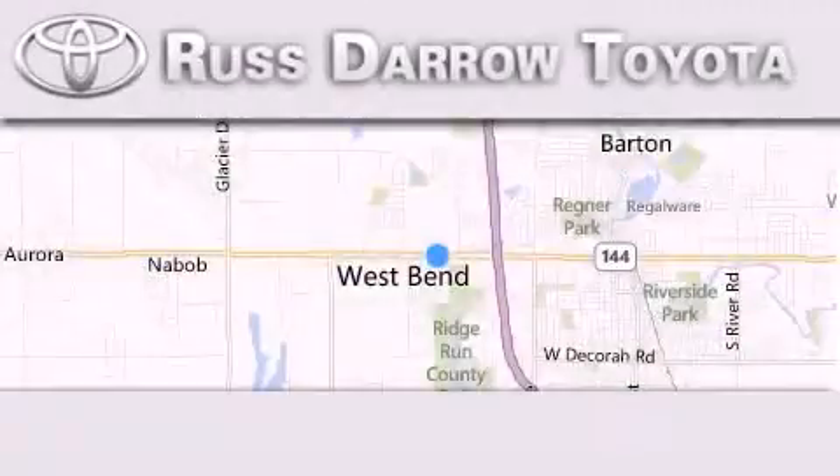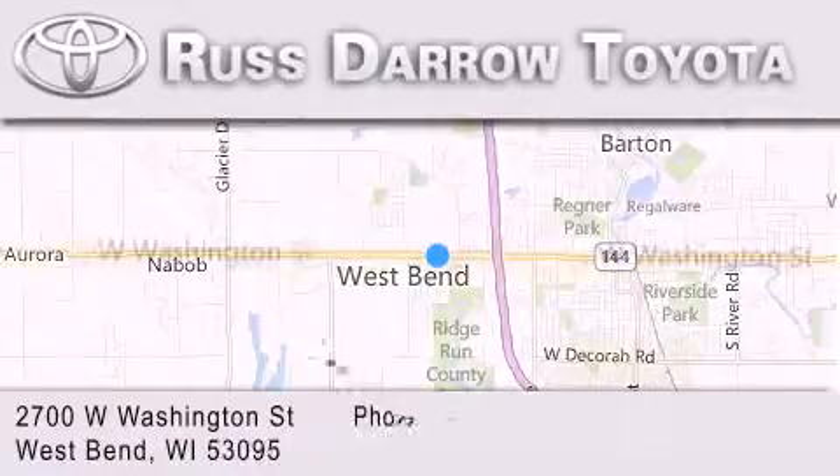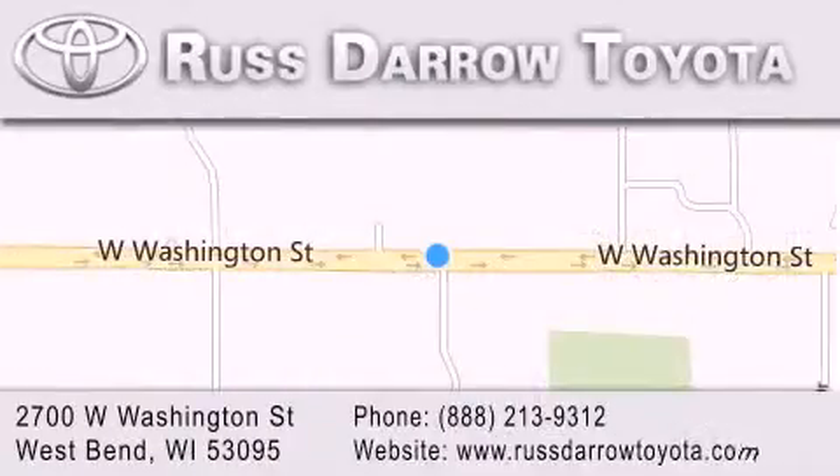Toyota of West Bend is located at 2700 West Washington Street in West Bend. Our goal is to exceed all of your expectations to ensure that you'll return for future visits. Experience the Darrow difference.